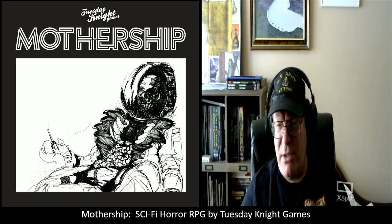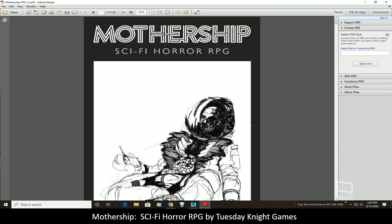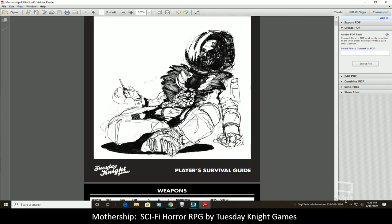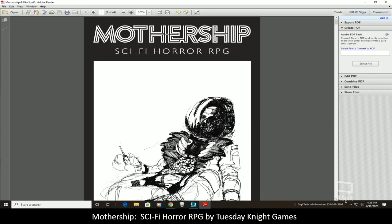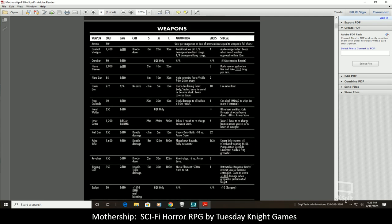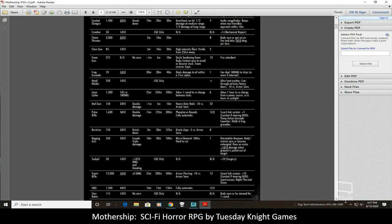Without further chatting on that, I'm going to switch screens and go to the PDF to show you that. Here we have the PDF — very interesting fine line artwork that I really like. It lends itself to that horror sci-fi feel.